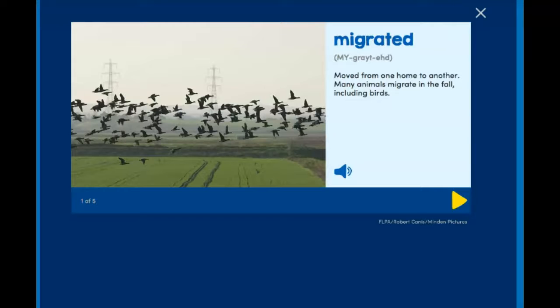So our first vocab word is migrated. It means moved from one home to another. Many animals migrate in the fall, including birds.